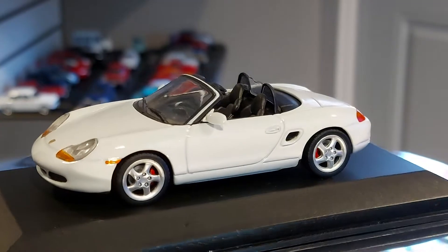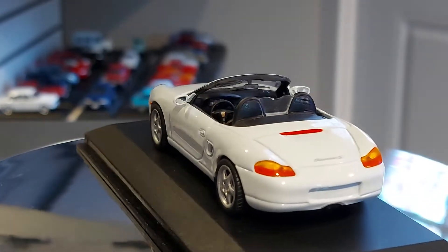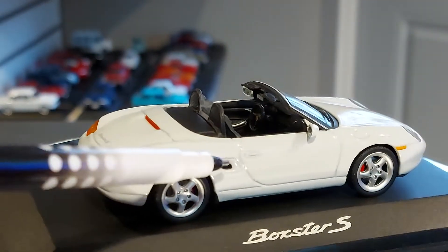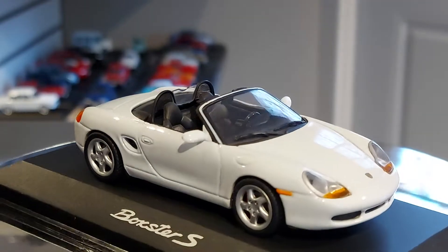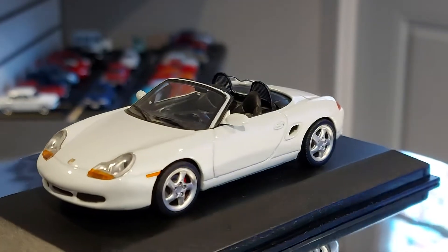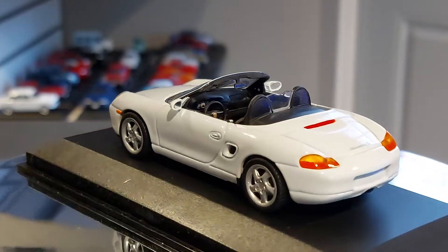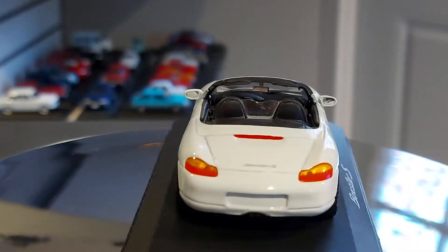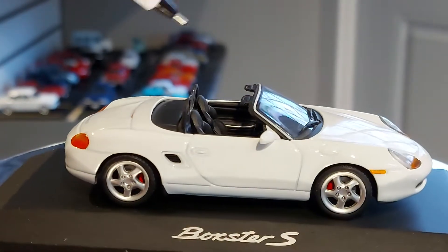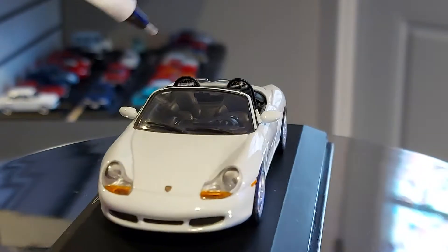I'm appreciating the good looks right now — look at those rims, they look exactly like in real life. Those airflow vents on the side, those are the details that I appreciate. It's a two-seater; the Boxster came out in the mid-90s, this is a mid-90s to around 2003-2004 model. German, obviously — Porsche is made in Germany. Since the convertible is open, you can even see the interior, and even the rearview mirror.